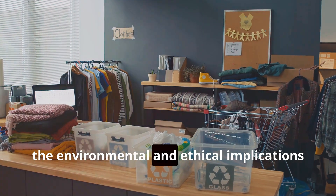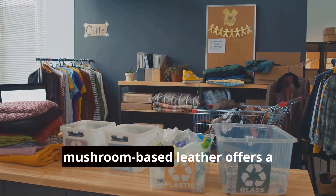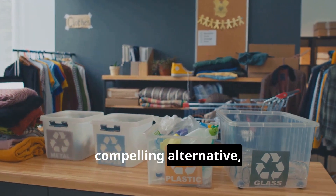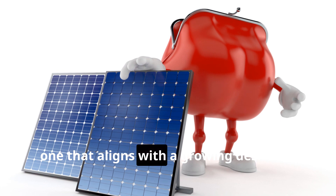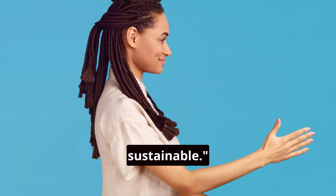As consumers become increasingly aware of the environmental and ethical implications of their fashion choices, mushroom-based leather offers a compelling alternative — one that aligns with a growing desire for products that are both stylish and sustainable.